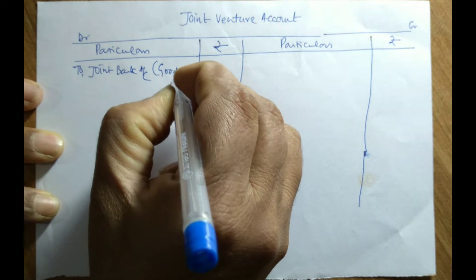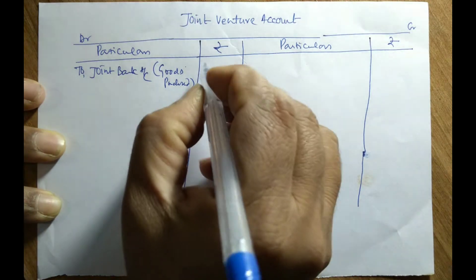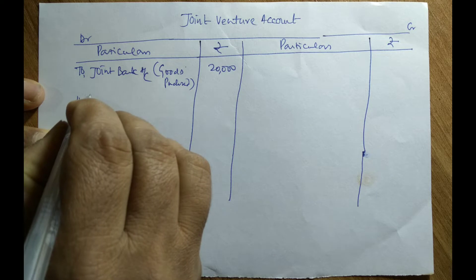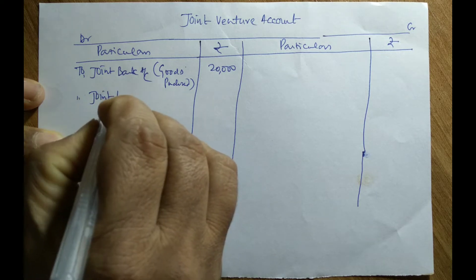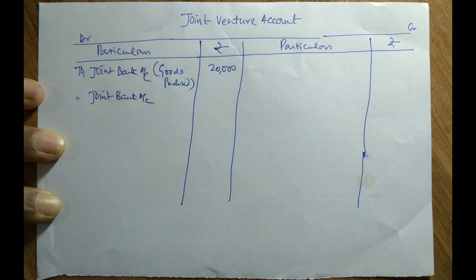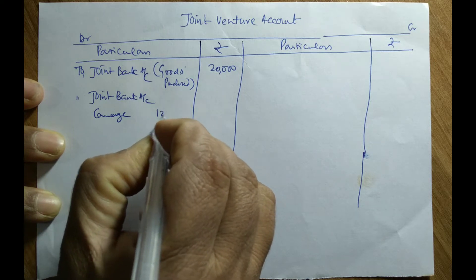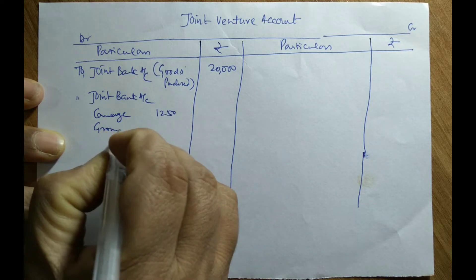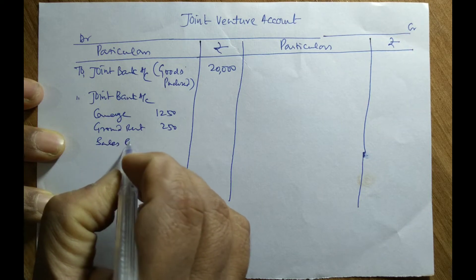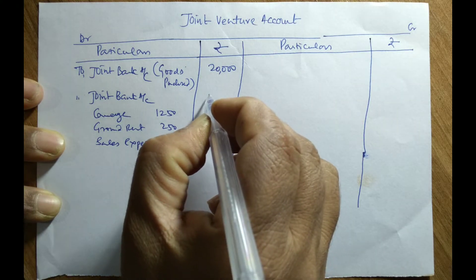In this problem, they have purchased goods costing Rs. 20,000. Whenever goods are purchased, that should be paid through the joint bank account. The expenses are paid such as carriage Rs. 1,250, godown rent Rs. 250, and sales expenses Rs. 500. Total expenses are Rs. 2,000.